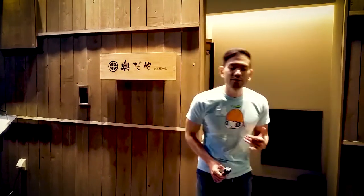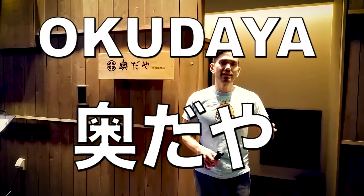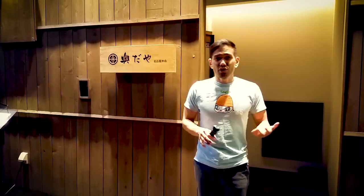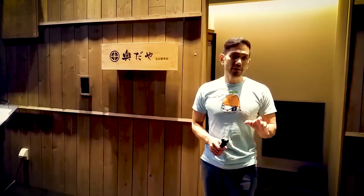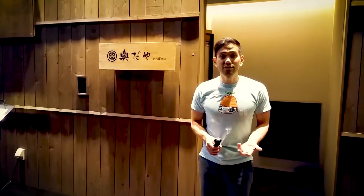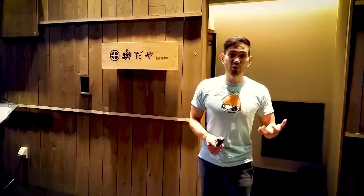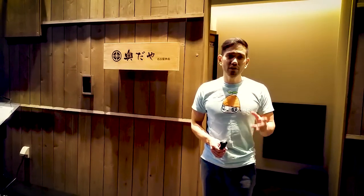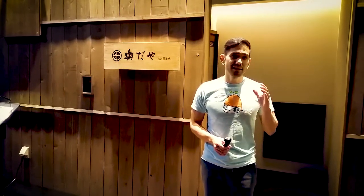I'm standing in front of Okudaya in Sakai, in the heart of the fashion and luxury area of Nagoya. This is probably one of Nagoya's best kept secrets — a place I hadn't heard of until coming here. It's my third time visiting, and they have probably one of the best motsunabe, a beef intestine stew, and their miso flavor stew is my favorite. Let's go inside and check it out.